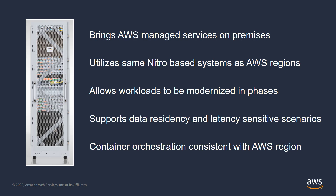Outposts are built using the same infrastructure building blocks as our AWS regional data centers, and they are fully managed by AWS. With Outposts, you can complete the modernization process on premises without introducing latency or violating data residency constraints.